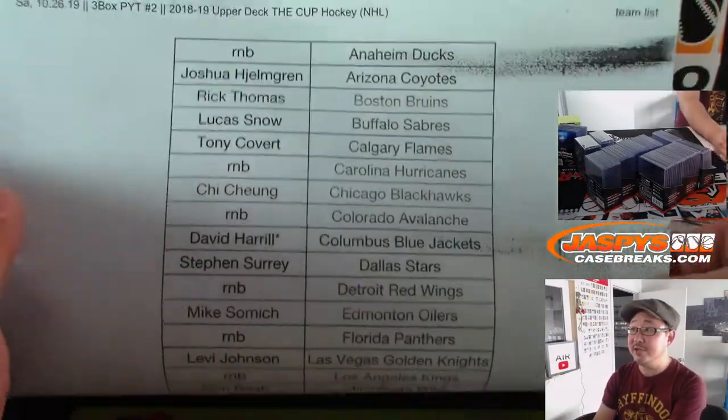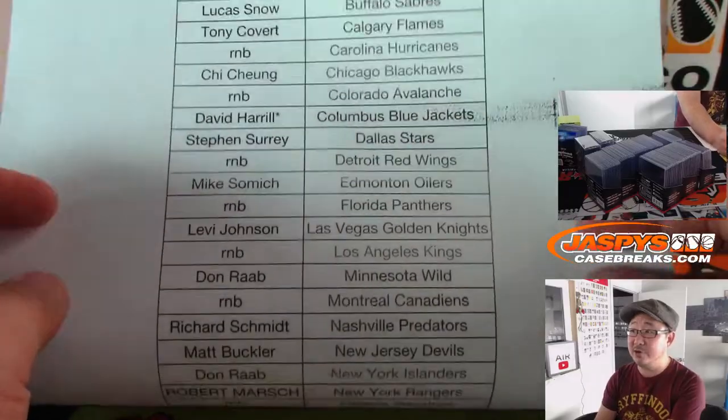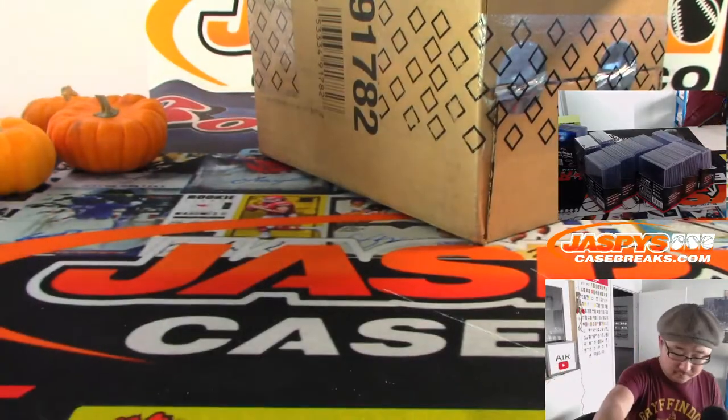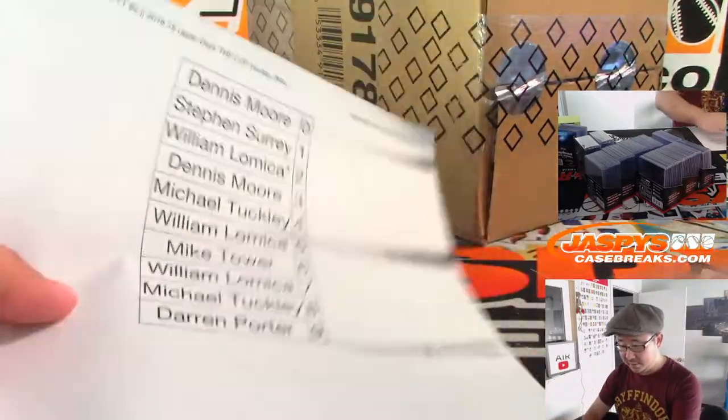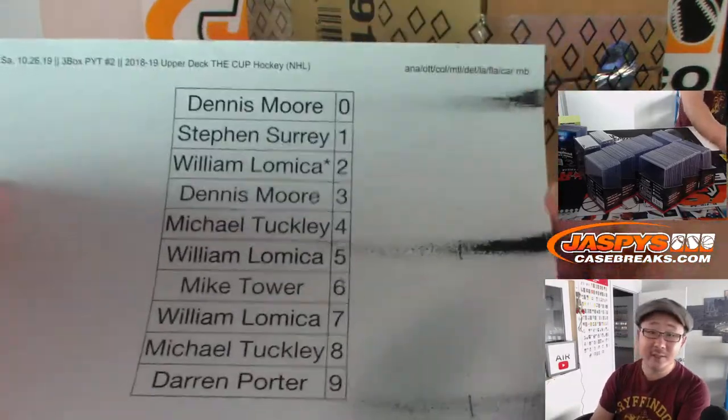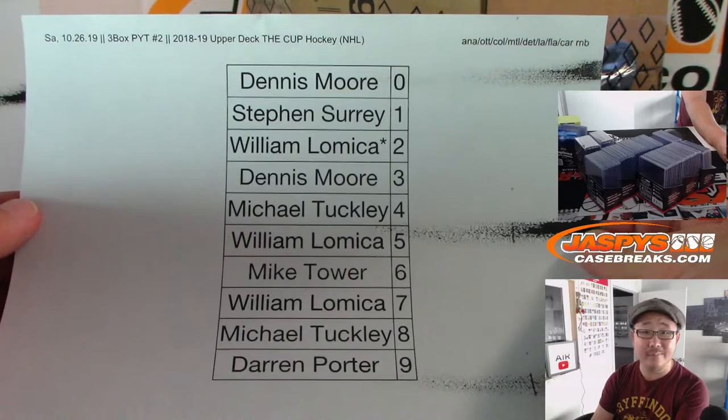There is the team list right here. Big Boys 007 Last Spot Mojo, Columbus Blue Jackets. And here are the number block teams. We also added Carolina to it, by the way — that originally wasn't on there, but we added it.